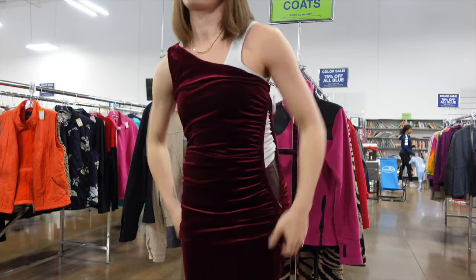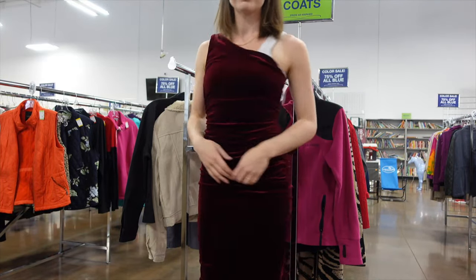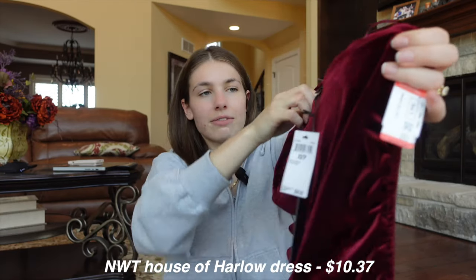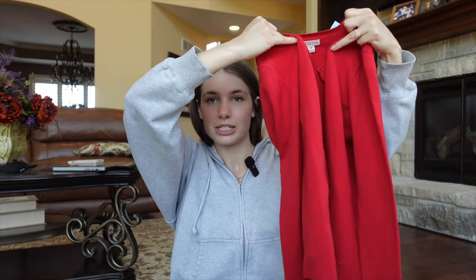The next new-with-tags item is equally exciting: a velvet one-shoulder burgundy dress from House of Harlow. It originally retailed for $68 and I got it for $10.37. I also found three more simple button-up cardigan tops — I've been seeing them everywhere.